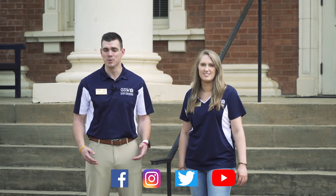Thank you for taking the time to see what all Georgia Southwestern has to offer. If you want to keep up with what we have going on around campus, feel free to give us a follow on Facebook, Instagram, Twitter, or YouTube. We hope that you have enjoyed your tour experience and that you're ready to take tomorrow by storm.